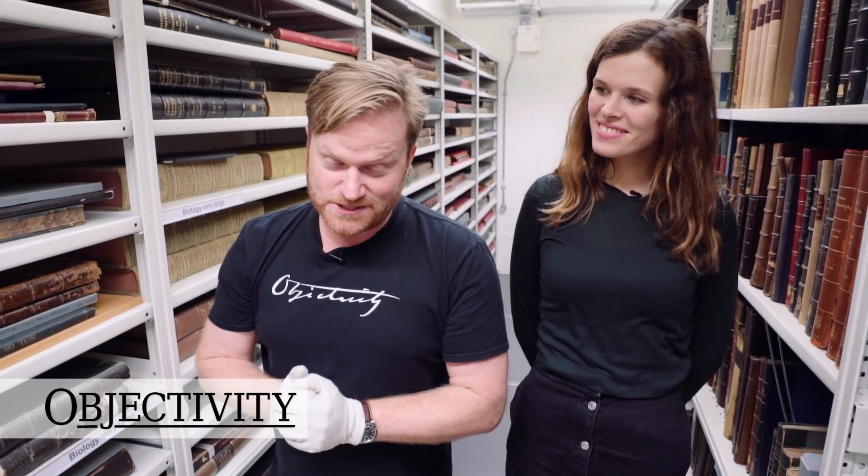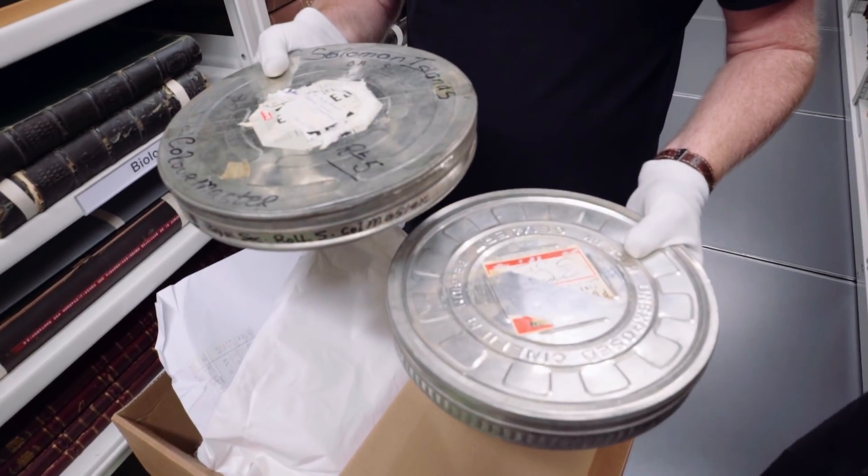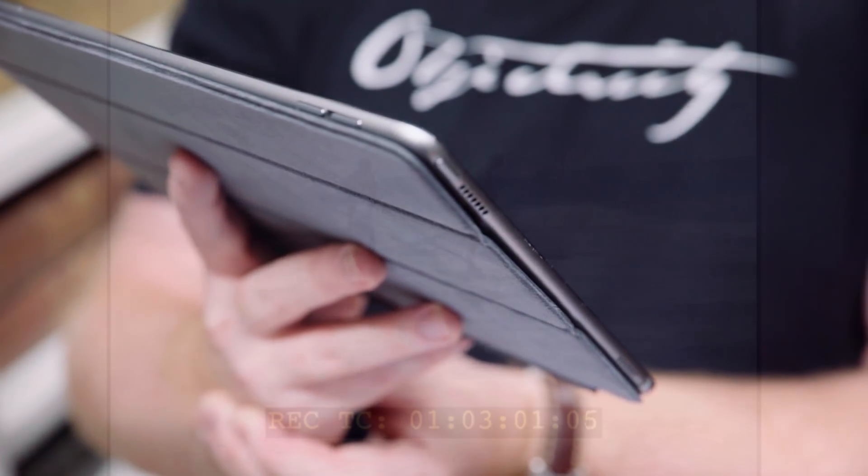Hi there everyone, once again we're at the Royal Society. I'm with Laura and she has again dug out some amazing film footage from this 1965 expedition.